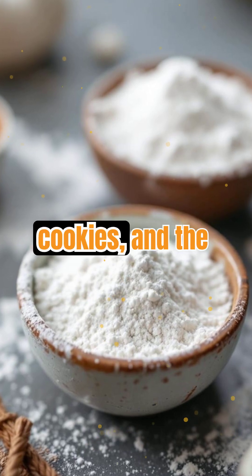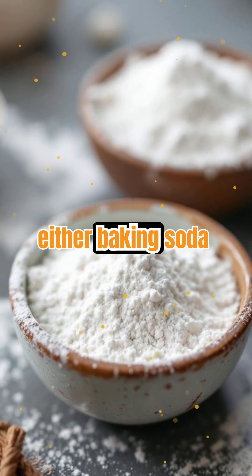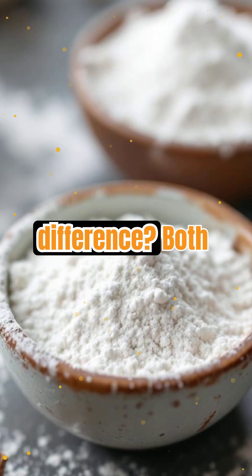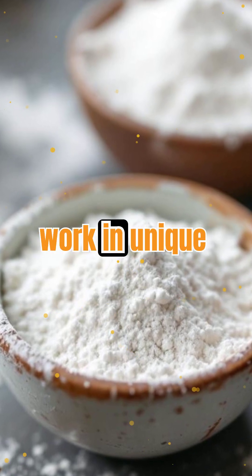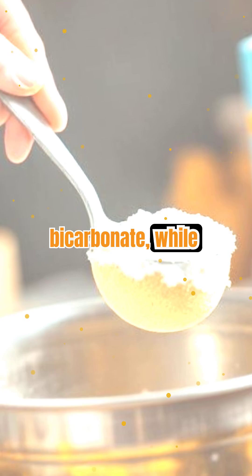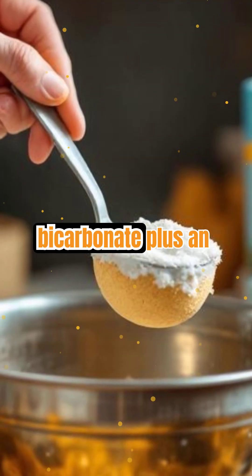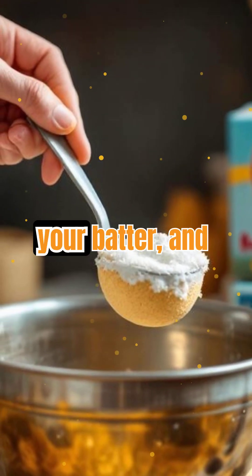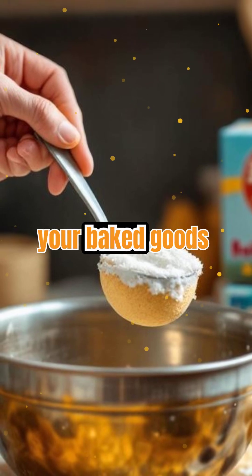Picture this: you're baking cookies, and the recipe calls for either baking soda or baking powder. But what's the real difference? Both are leavening agents, but they work in unique ways. Baking soda is pure sodium bicarbonate, while baking powder contains sodium bicarbonate plus an acid. This difference changes how they react in your batter, and ultimately how your baked goods turn out.